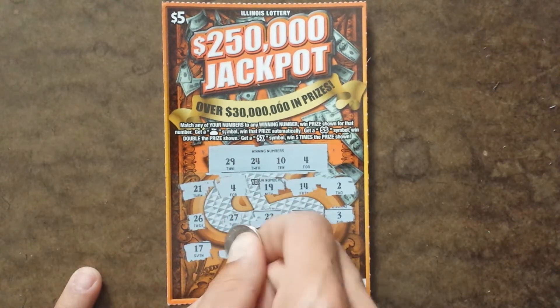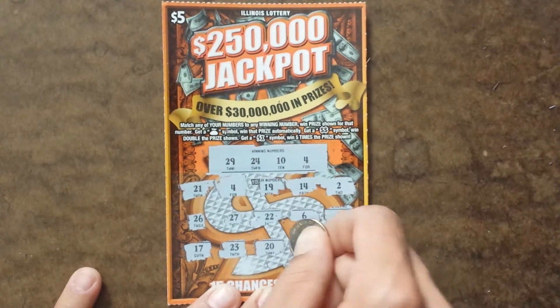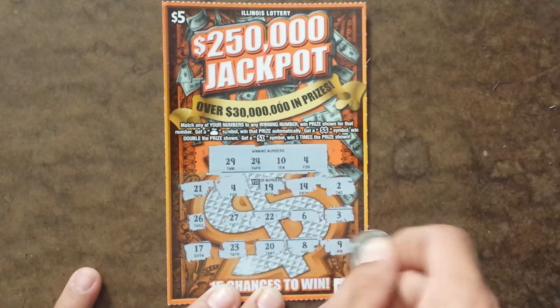Next row, last row: 17, 23, 20, 8, and 9.